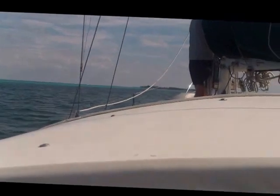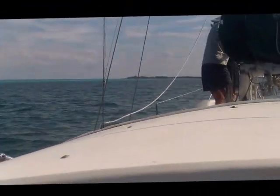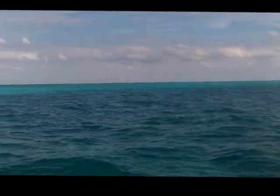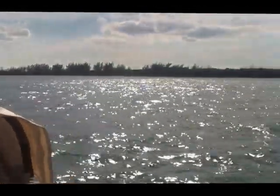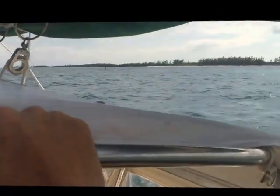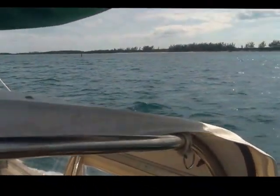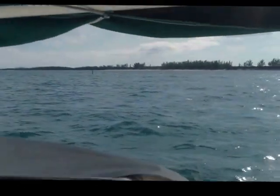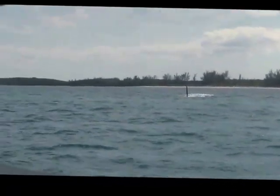Up ahead just off the port bow is Pierre Island — that's the island at the very top of the harbor. Once we tuck behind that, the roll due to the ocean swell will abate considerably and we'll be in much more comfortable and protected waters. Navigation marks in the Bahamas are not what you're used to seeing in the United States. In the US you'd typically see a beautifully maintained post with a red triangle or a green square with lights. This stick in the water is what passes for a day mark in the Bahamas — and they are far and few between.